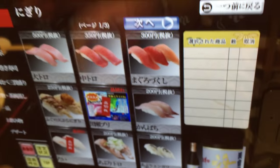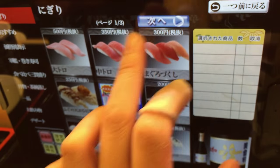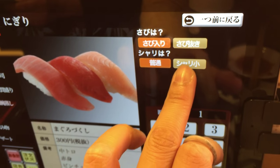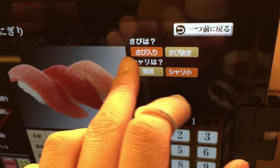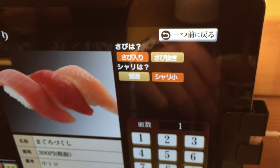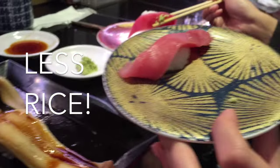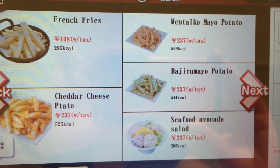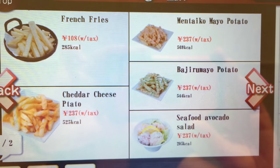At some places like this in Ikebukuro, you can request less rice — it lets you order less rice, or with or without wasabi. And that's a nice perk, because you can't always customize orders in Japan. And you can order a bunch of other stuff that's not sushi as well.